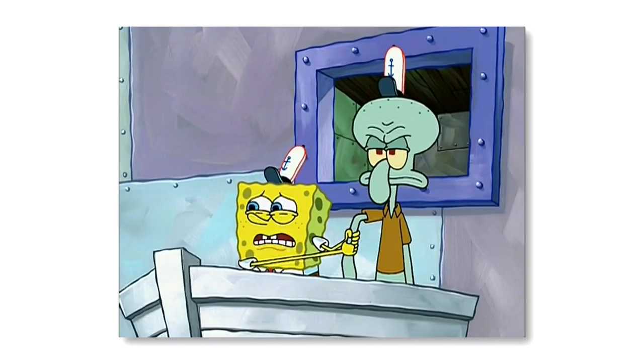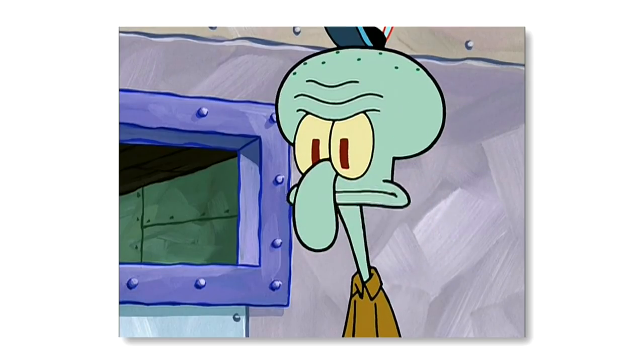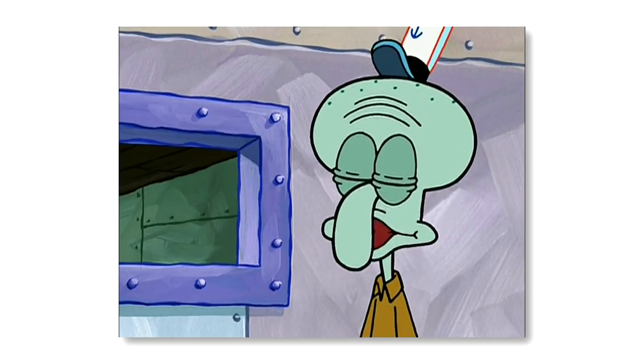He couldn't laugh because he's a robot. There's a logical explanation why he didn't laugh, Spongebob — he's obviously heard it before.